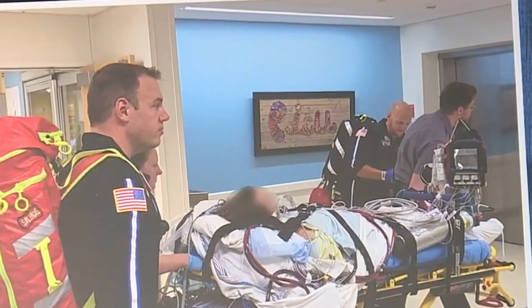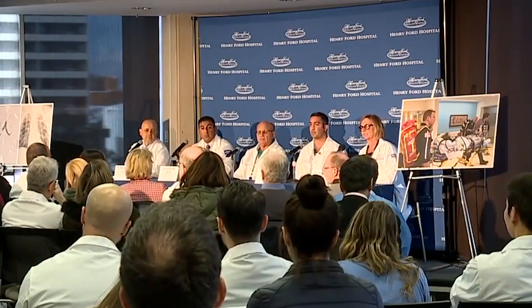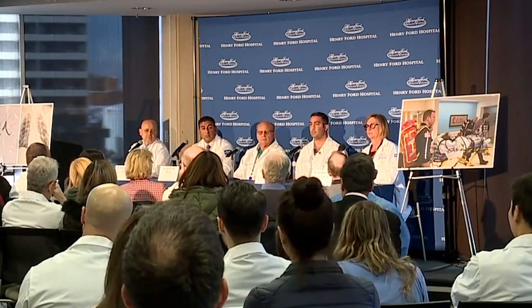Just a few years ago, the first lung transplant for vaping-related injury was done here, and I was very thrilled to be a part of that team and to be a part of such a visionary team that continues to push forward.